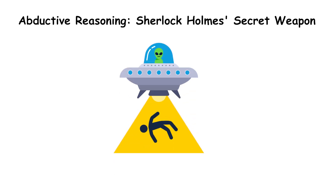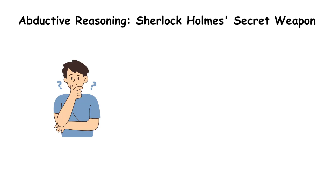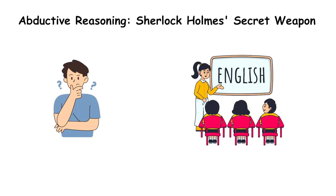The alien abduction theory? Highly unlikely, unless you have some wild evidence. So you use abduction to conclude: Anna probably dropped the class.